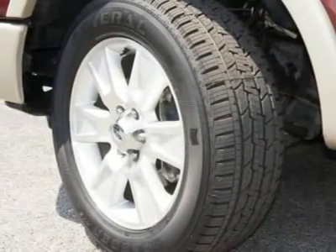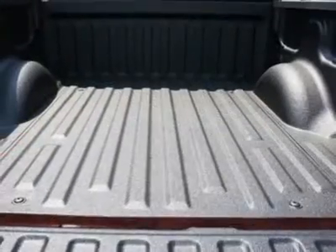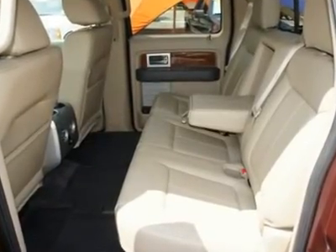Come in for a test drive today — what are you waiting for? Feel the power with an 8-cylinder engine. You'll have a rollicking good time when you fire up the engine. Deals like this are far and few between, so act now and call us today.